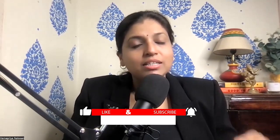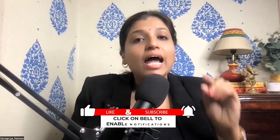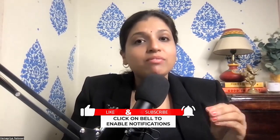Hope you liked this video. If you like the video, please press the like button and subscribe to our channel and press the bell icon so that you get updates whenever I post a new video. Thank you so much.